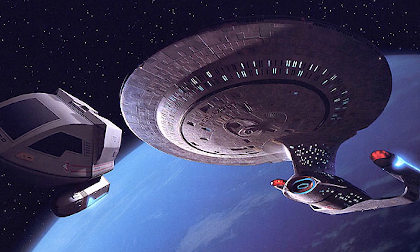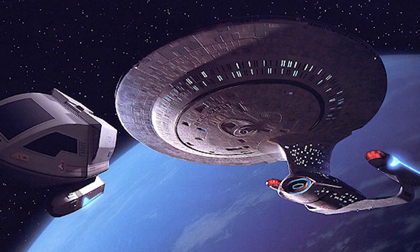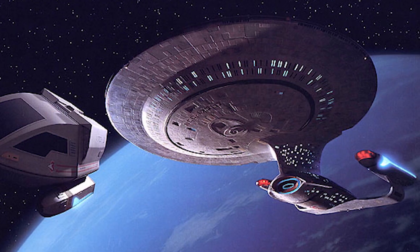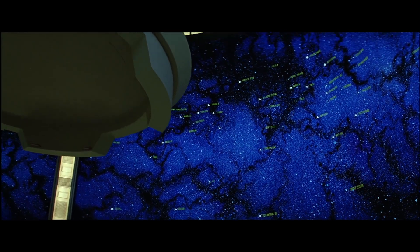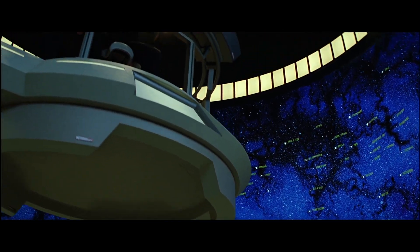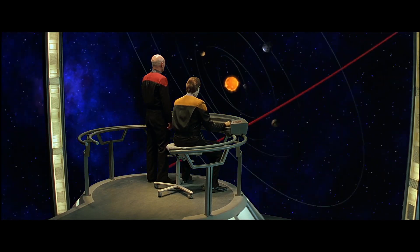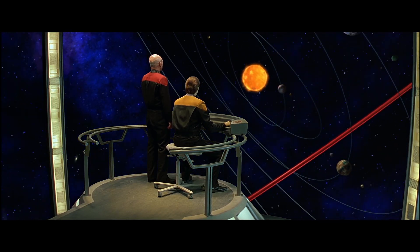These hangers were built into the edges of the shuttle bay, and a number of adjustable tractor beam projectors were used to carefully convey shuttlecraft between them. The Galaxy Class was one of the first vessels in Federation history to be equipped with a full-sized astrogation and stellar cartography suite, located on Deck 9 at the top of the star drive section, allowing the ship's computers to model highly detailed maps of nearby star systems using passive sensors,